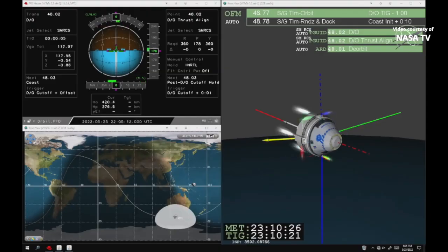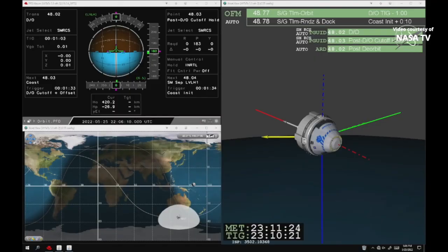The team here on the ground reporting that the orbital maneuvering and attitude control thrusters are firing, slowing Starliner down as the capsule begins its journey back to Earth. Confirmed engine cutoff here on the ground. Flight controllers in the room are reporting a good deorbit burn — Starliner is on its way home.